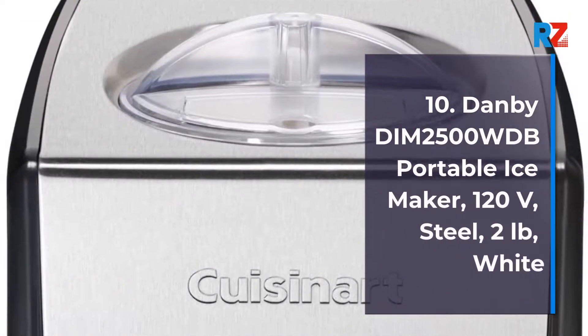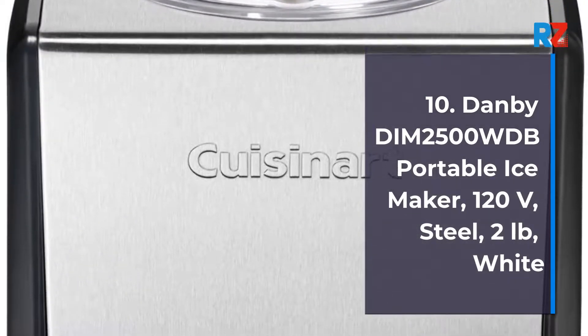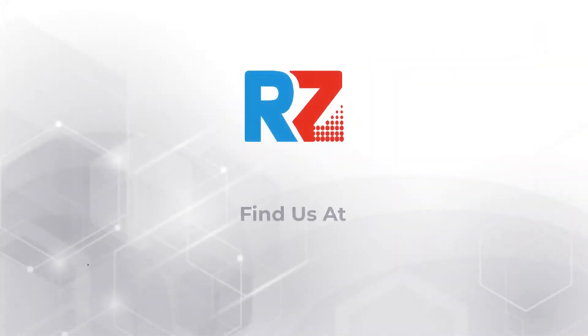Number 10: Danby DIM2500SSDB Portable Ice Maker, 120V, Stainless Steel, 2lb.